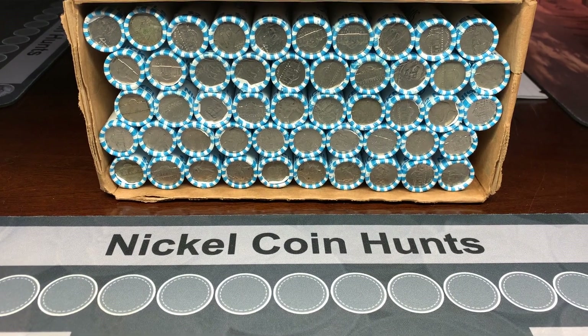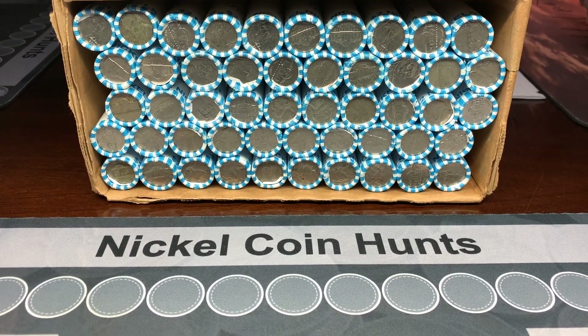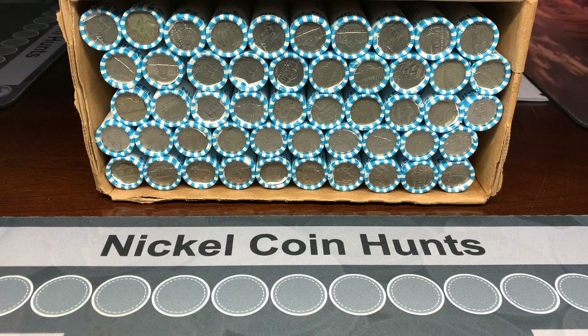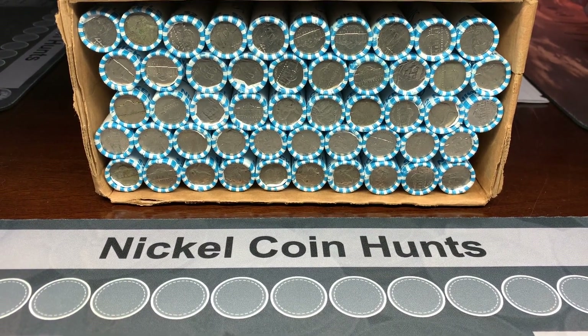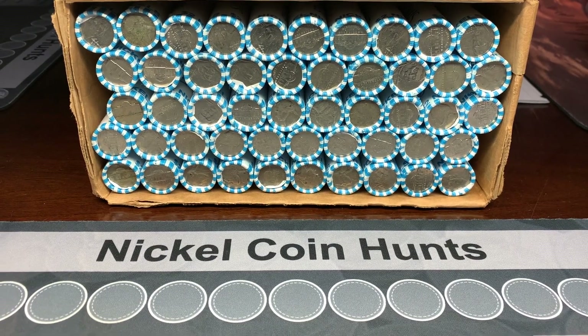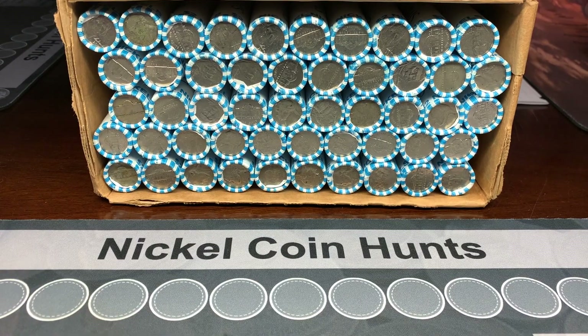Hello everyone and welcome back to Robinhood Coins. This is TJ and we're going to be hunting a box of nickels today. We're only hunting one box because we still have not gotten boxes from the bank since the coin shortage. This is from our reserves, so we're going to spend a little extra time looking for errors and varieties.